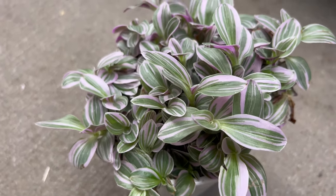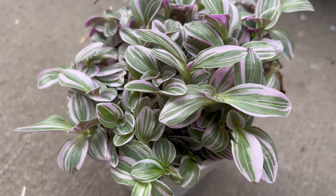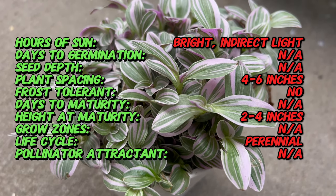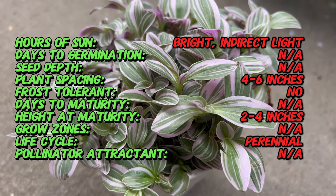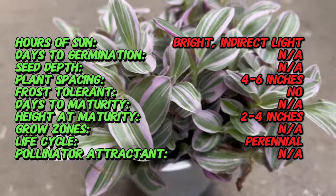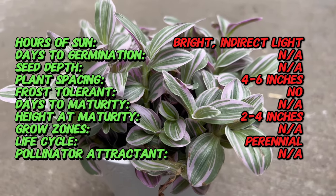Tradescantia hybrid, Feeling Flirty, is a cultivated variety of the Tradescantia genus, which includes several species native to the Americas. While the exact origins of this hybrid are unclear, it has been developed through selective breeding to enhance its ornamental value and adaptability to different growing conditions.